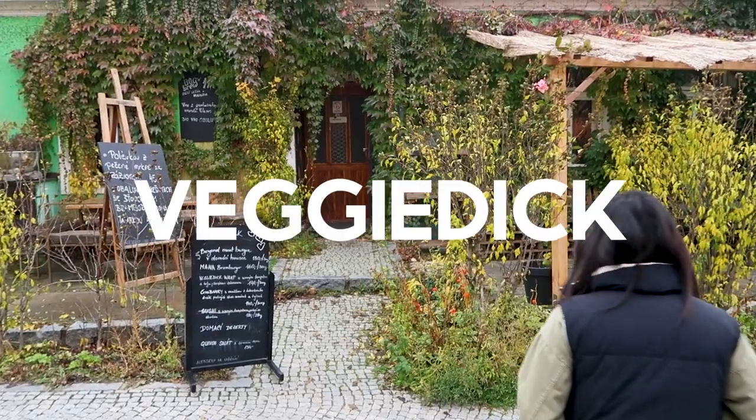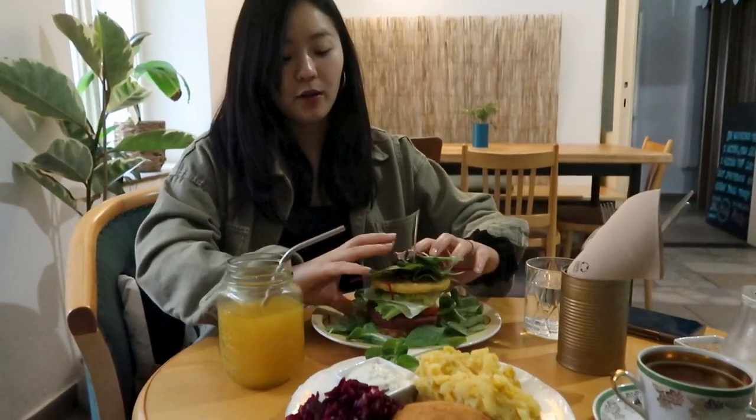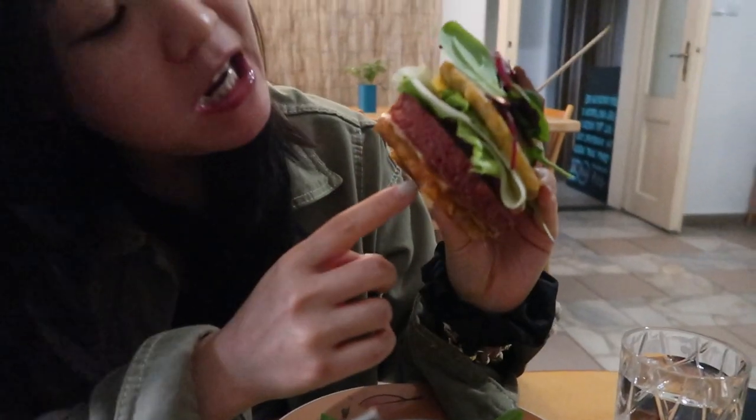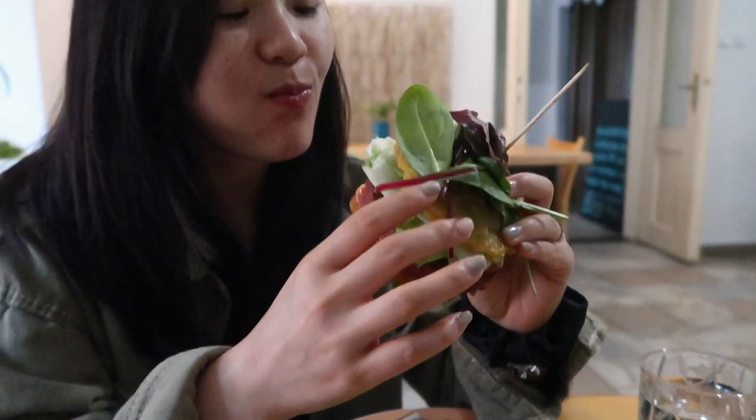Woke up the next morning and was, well, hungover. We found a great vegan restaurant with creative dishes. I ordered a hamburger where the bun was replaced by potato pancakes — different from the normal vegan burger. It was so delicious and crispy.